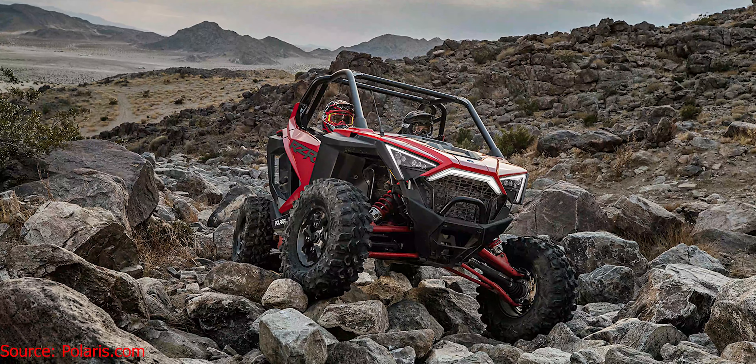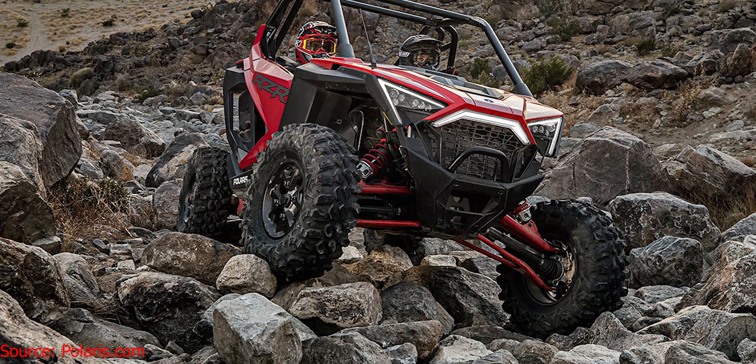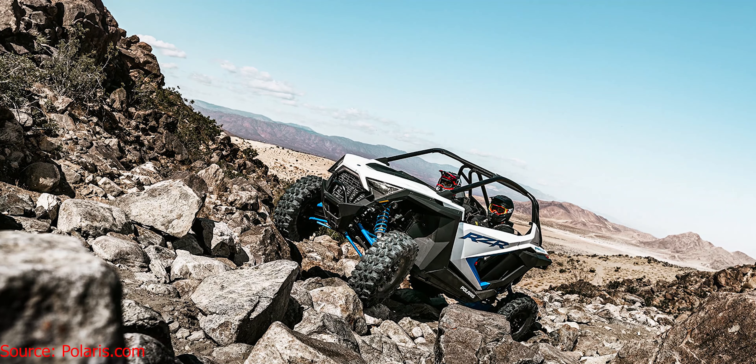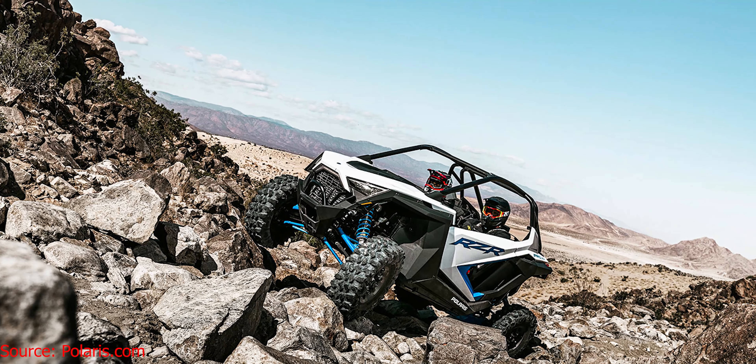This thing is running Maxxis Carnivore 30-inch tires. I know absolutely nothing about Carnivore tires — they look cool, that's about all I can tell you. If you've used Carnivore tires, leave a comment down below and let me know your thoughts. These tires and the suspension are giving it 14.5 inches of ground clearance and 22 inches of usable travel, which is pretty awesome and about what you'd get with the Turbo S.